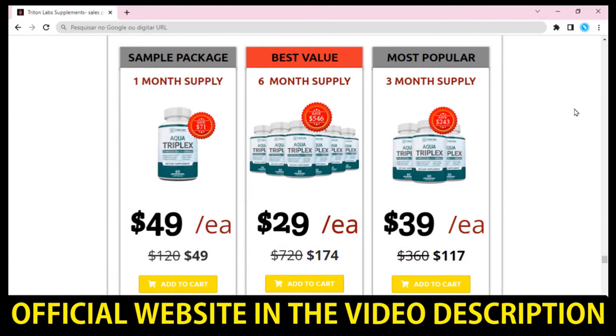Remember to keep in mind that your results will be very different from any other person because your organism acts in a very unique way. I really hope this video helped you and I also hope that Aqua Triplex supplement actually helps you a lot to improve your life and enjoy many other benefits that this product promotes.